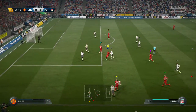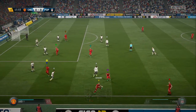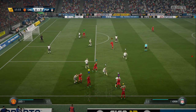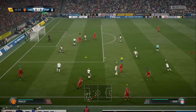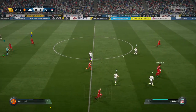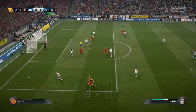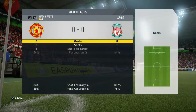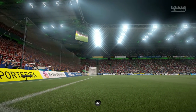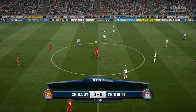We're hearing there will be three added minutes. Poor throw, straight to the opposition. Now here's a chance from winning the ball — out in front of goal. Whistle from the referee.